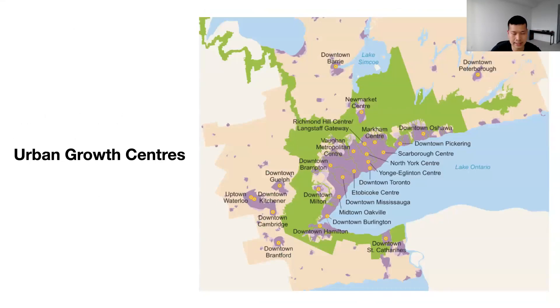As part of the Places to Grow Act, several urban growth centres were identified as areas of intensification. In the city of Toronto, these are areas like downtown Toronto, Yonge and Eglinton, and North York Centre. Outside of the city proper, you have areas like Vaughan Metropolitan Centre and downtown Mississauga.